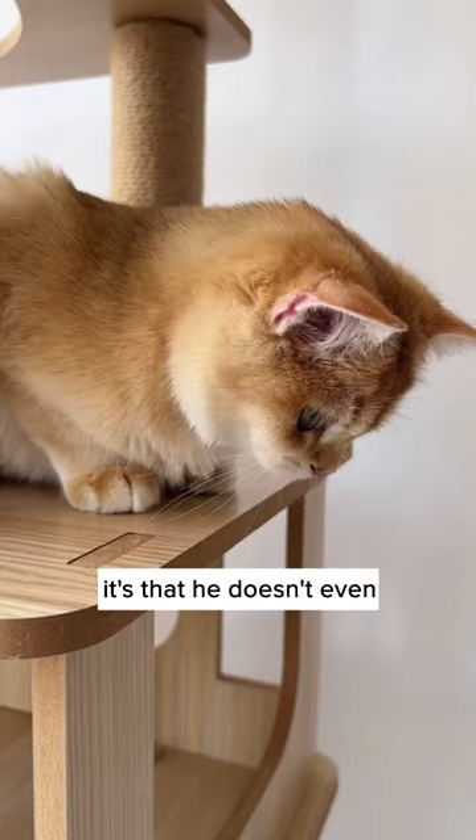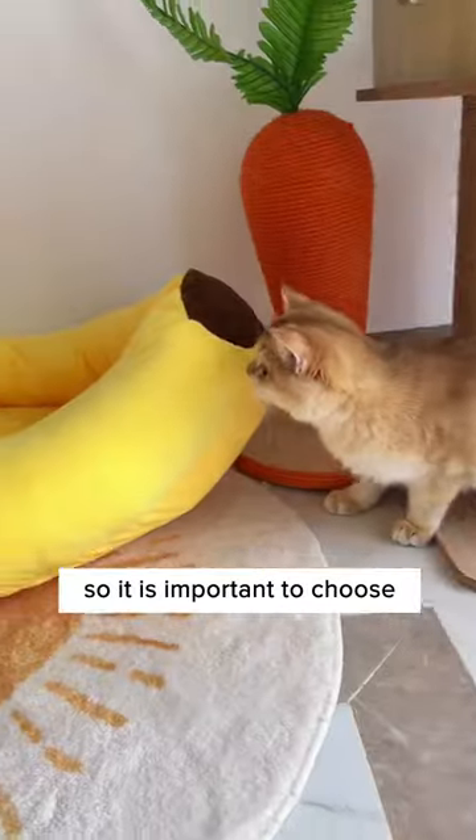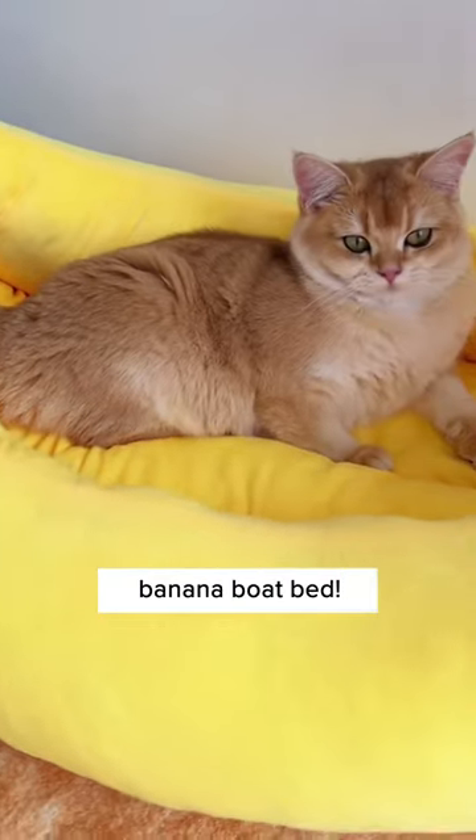It's not that your cat doesn't like the new cat bed — it's that he doesn't even realize that it's a bed. You see, cats can only identify four colors, so it's important to choose a cat bed that it can see in color, just like this adorable banana boat bed.